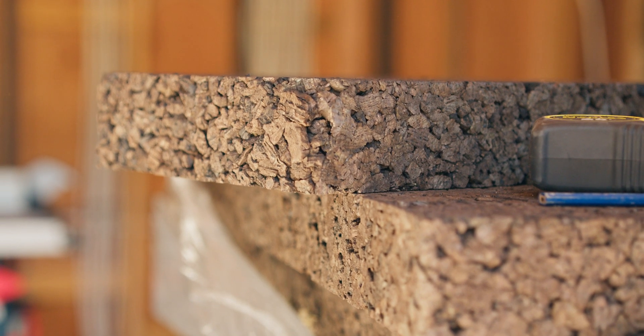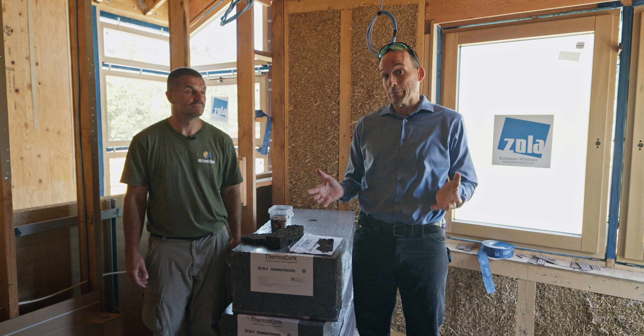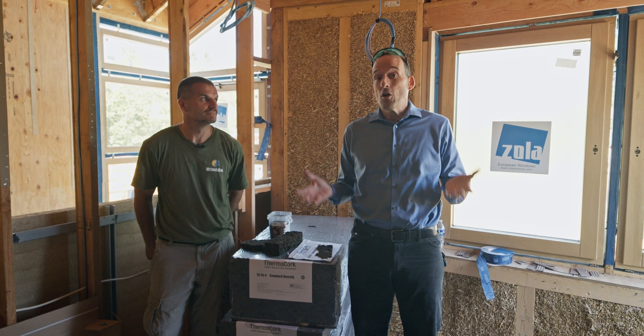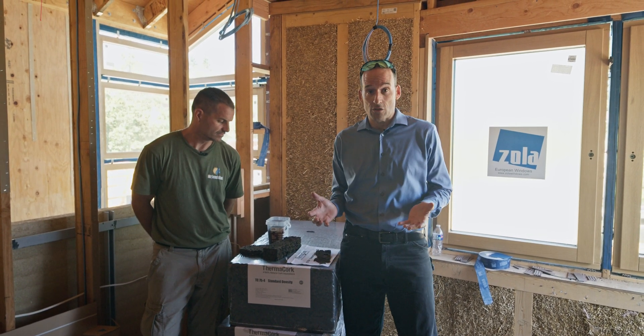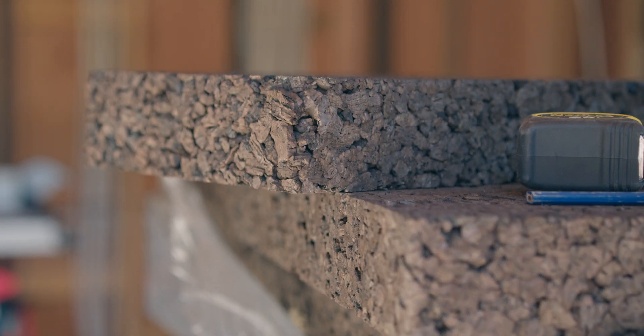Why would anybody use anything else? Today we're at the Syriza Passive House and we are super excited because today for the first time we're actually using cork insulation to insulate the exterior, the basement, and the roof of our house.